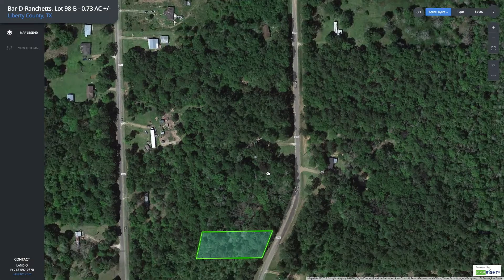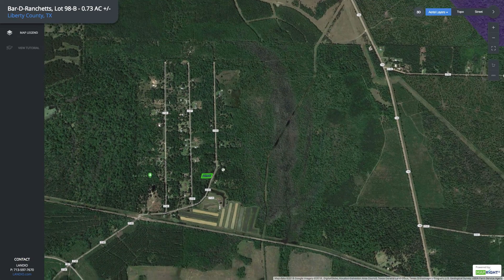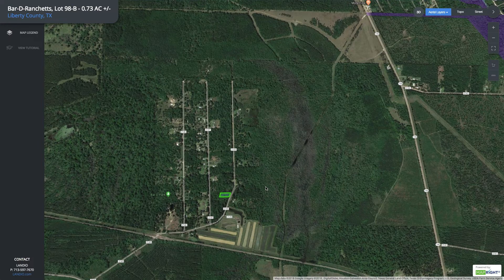If we look at it on the interactive map, what's nice about this county road is that it dead ends right here, so there'll be no through traffic in front of the property. That offers you an extra level of peace and privacy.